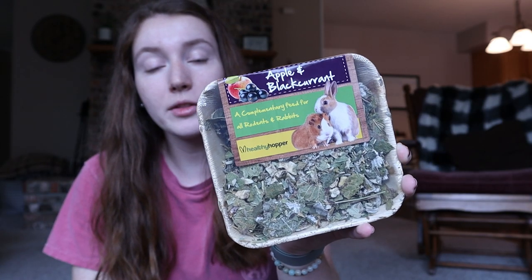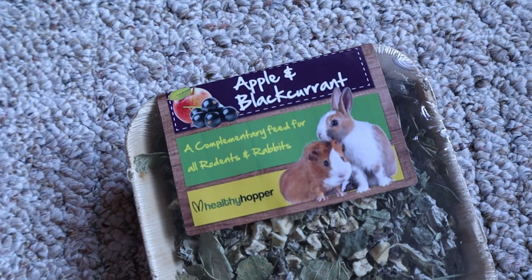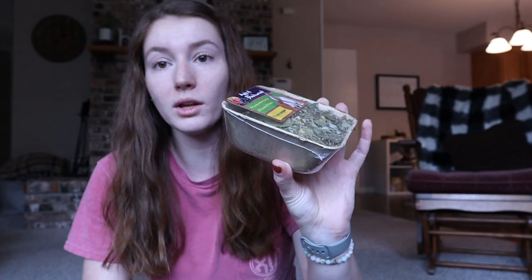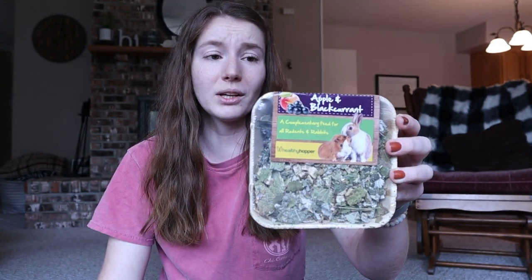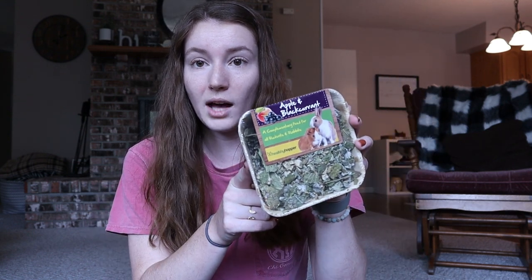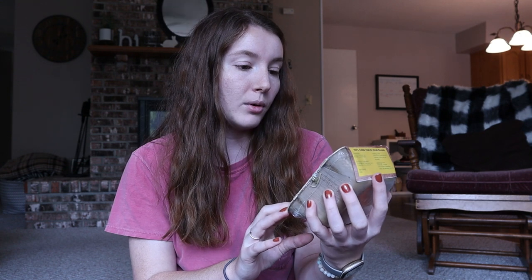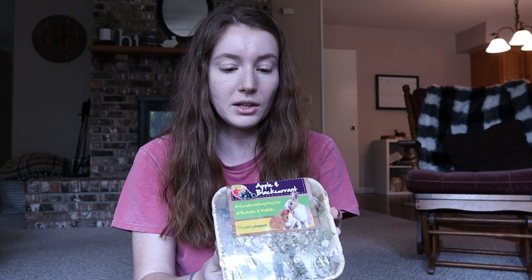Next up we have a Healthy Hopper Forage Dish. I really love these for the bunnies because they keep the mess contained. The bowl is actually made out of palm leaf, so it functions as another chew toy — really great. This is another thing that comes from the UK that's harder to find in the US. I have a couple saved that I get for the bunnies for special events like Christmas or their gotcha day, just as a fun little extra-special forage thing. This one is apple and blackcurrant — it has palm leaf, blackcurrant leaf, raspberry leaf, and diced apple. Since I have eight guinea pigs, this would also be great to split between all of the cages.